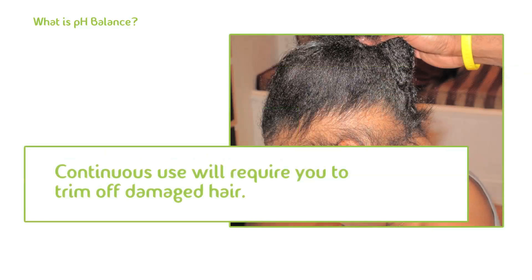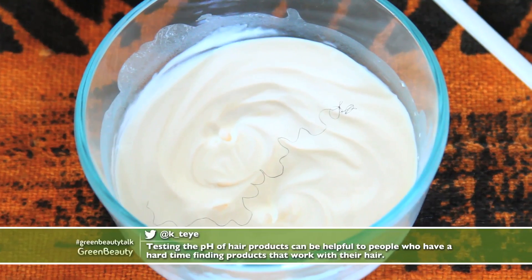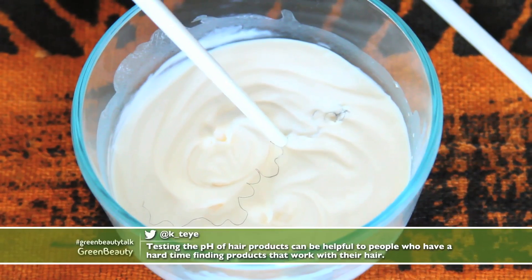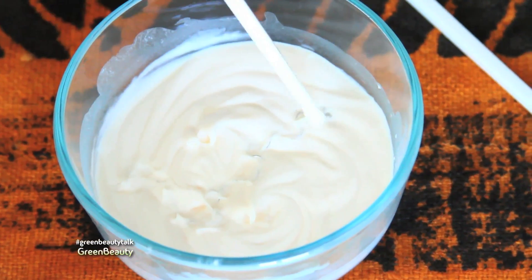Over time you will have to trim off extremely damaged hair. After this two part series on pH balance, I'll be doing a video that will go over the details on exactly what relaxers are doing to your hair. This video will provide you with a clear visual on exactly what is happening when a relaxer comes in contact with your hair.